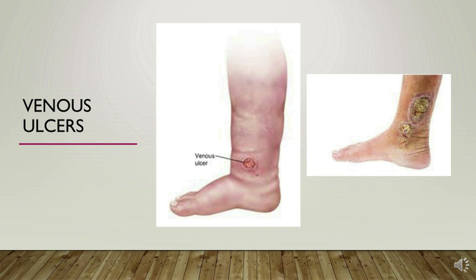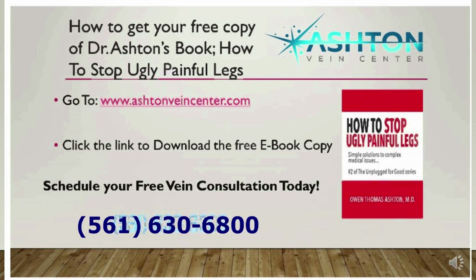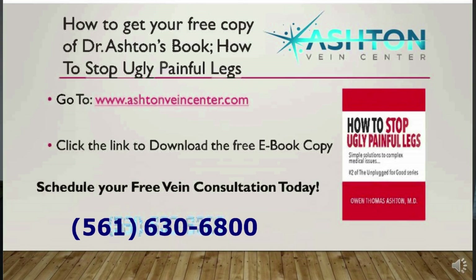You never want to get this far down the road with swollen legs and varicose veins — just never let this happen. Get in here and get your free consultation before that happens, and when you come in I'm going to give you this book, 'How to Stop Ugly Painful Legs.' This is a very important book because it gives you lots of information about what you should know about your legs and how to keep them healthy.